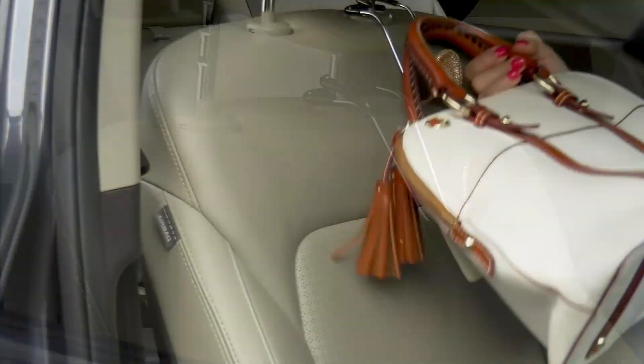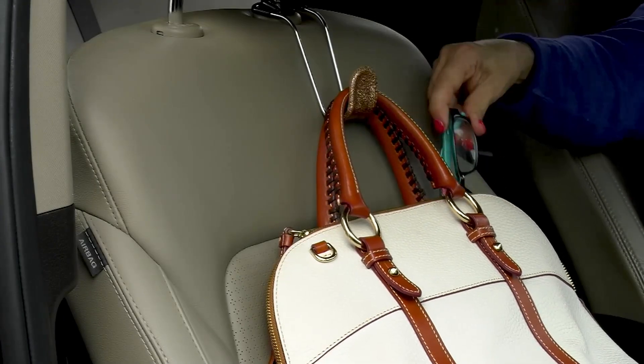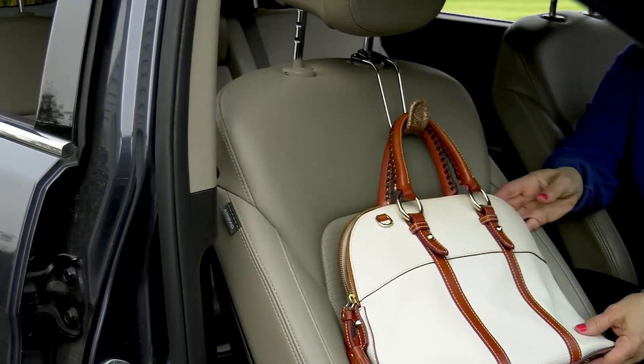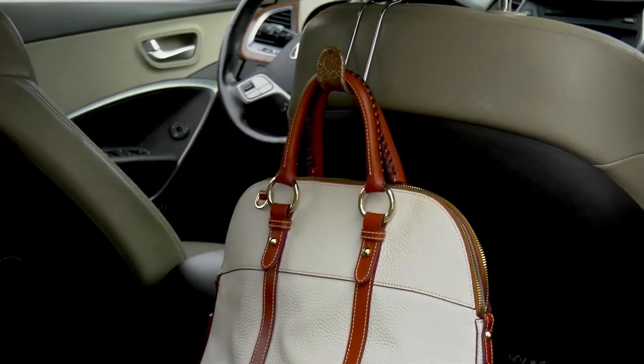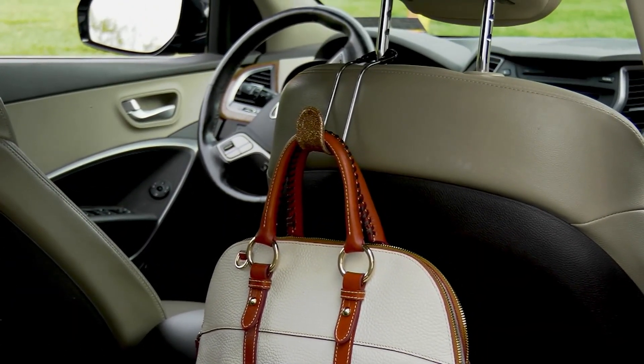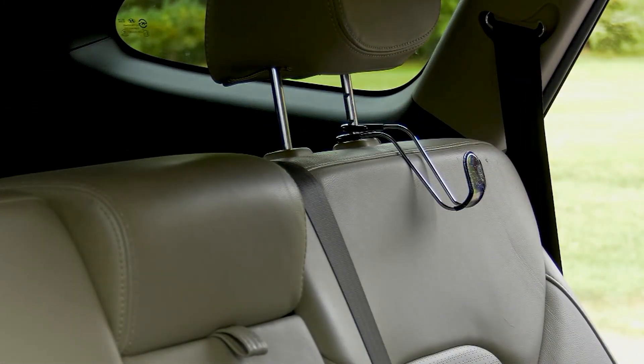One of my favorite QVC finds, but I also love what we have right now from High Road. These are car hooks — they hook on the passenger side when you're driving, or behind the driver for the backseat. You can hook a purse, or in my car I hook a little bag that I call my trash bag.